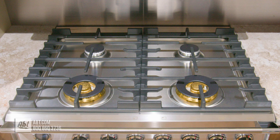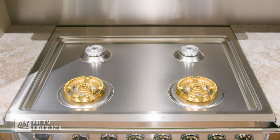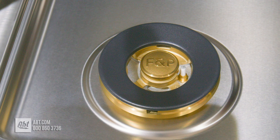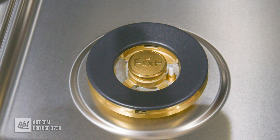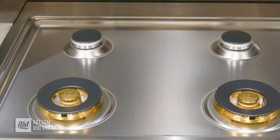It comes with two edge-to-edge continuous black cast grates and four sealed burners with removable caps. Two burners are dual-wok brass burners with a high output of 18,000 BTUs. The range top surface is stainless steel.